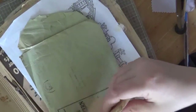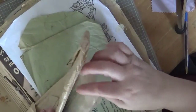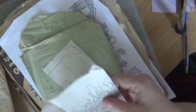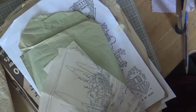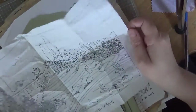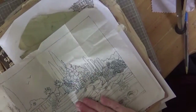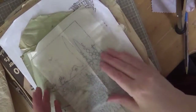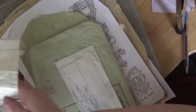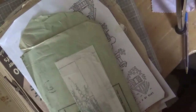Each one would have come in these envelopes. If I'm very careful with them, they are absolutely stunning — and these would have been used as iron-on transfers to embroider. I was also lucky to have inherited some of her embroideries, some tablecloths, and I'll go and grab the anti-macassar.